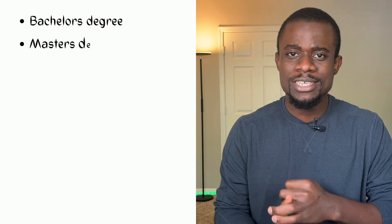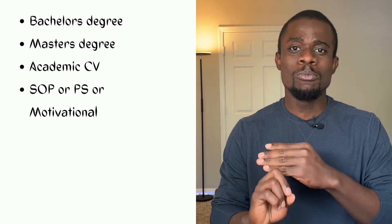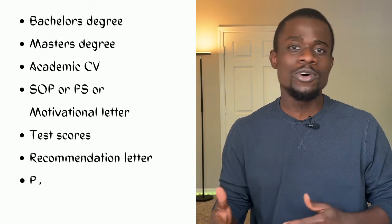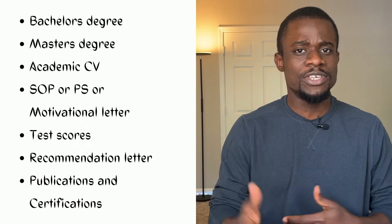Your application packet comprises your bachelor's degree, your master's degree, your academic CV, your SOP or personal statement or motivational letter, your test scores like GRE, TOEFL, IELTS and the likes, recommendation letters, publications, and certifications.